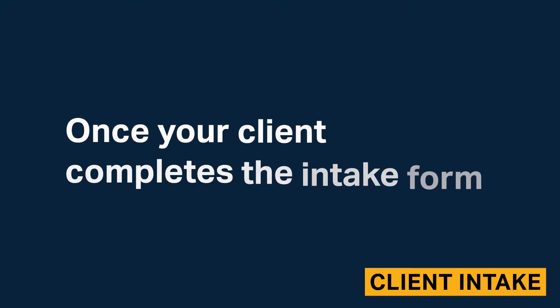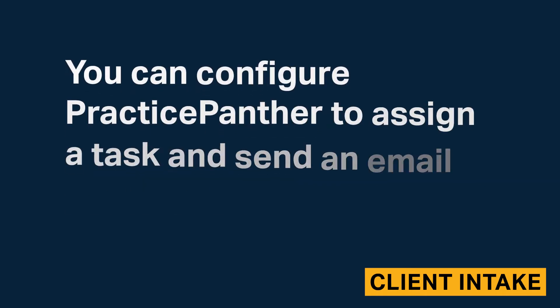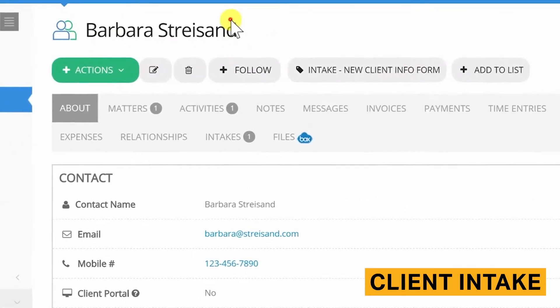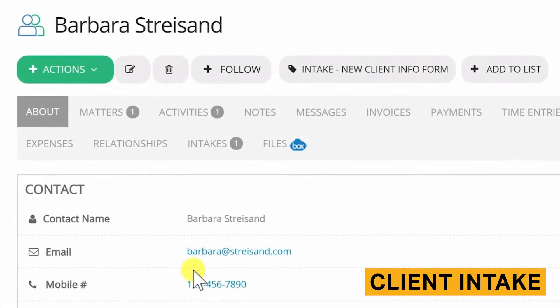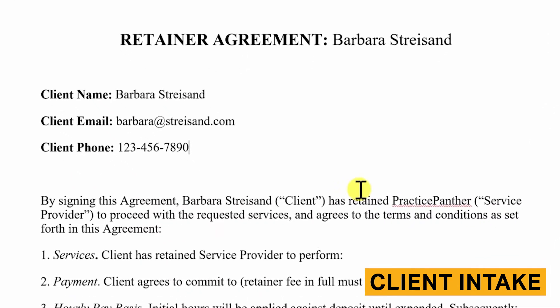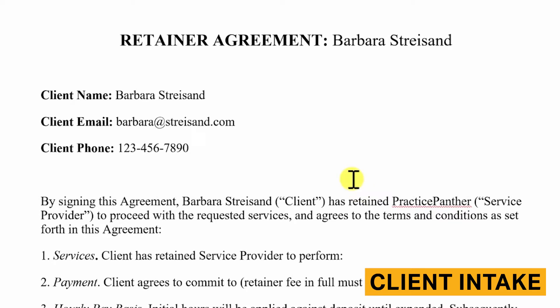Once your client completes the intake form, you can configure Practice Panther to assign a task and send an email notification to a specific team member. Additionally, Practice Panther can automatically create new and existing contacts and matters based on the information submitted in these forms. You can automatically create documents, like retainer agreements, that include information captured in the intake forms. This feature reduces administrative workload and accelerates the intake process.